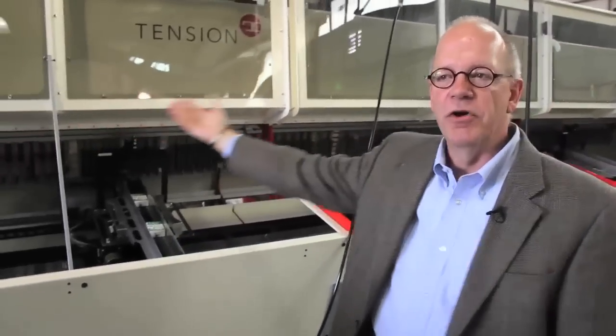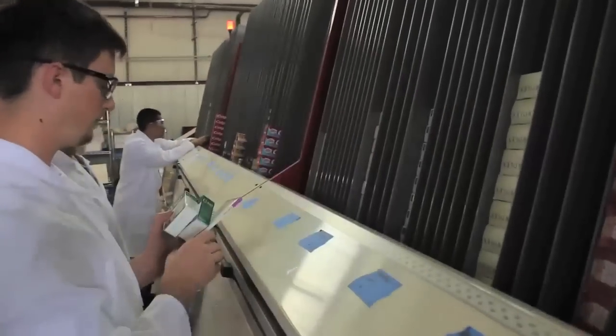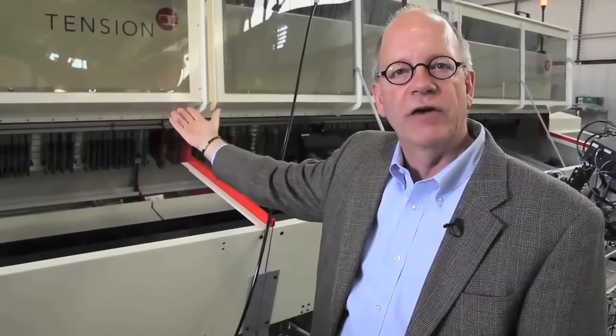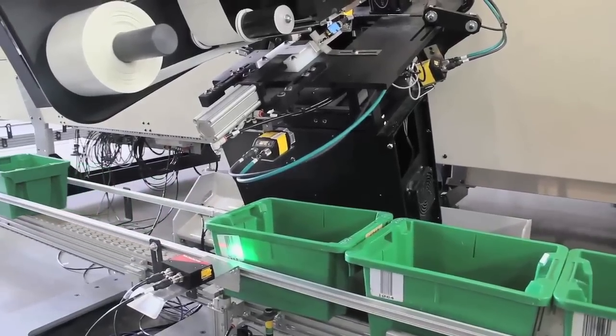It's about 30 feet long and on the back side of it, it has 150 channels which hold prepacks and unit-of-use products that come from pharmacy and drug manufacturing companies. What we're doing is picking items, labeling them, and depositing them in patient-specific totes.